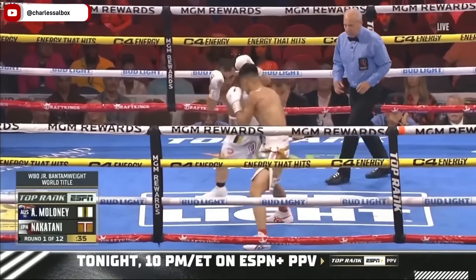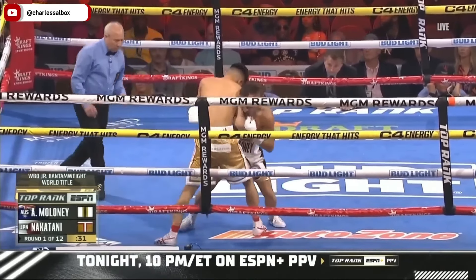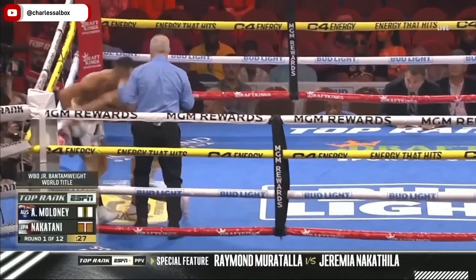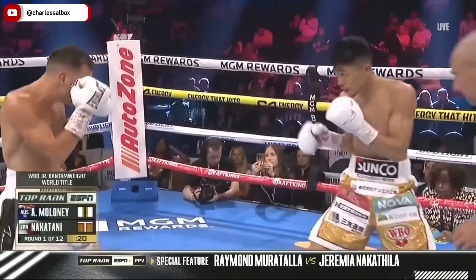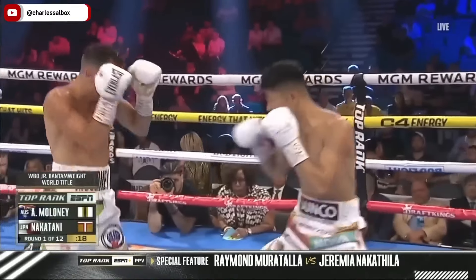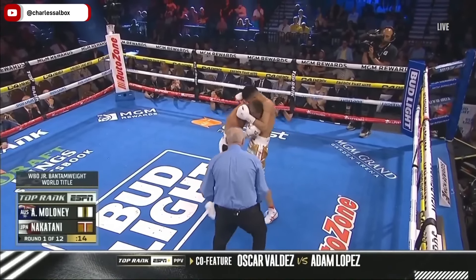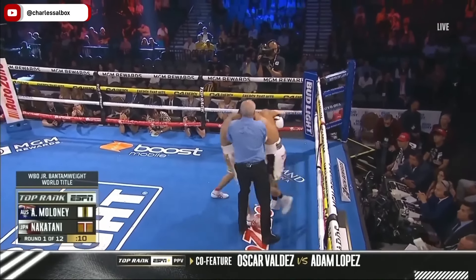On the inside was Maloney. It was a body shot from Nakatani as Maloney came forward and tried to land the right hand upstairs and exposed that flank. Sometimes when you hit a fighter to the body, it reminds them that they too can punch to the body. There's a one-two from Nakatani — nice shot to the body.